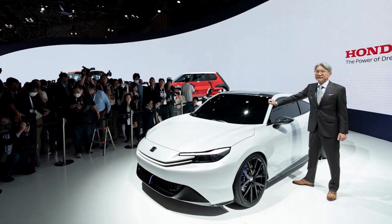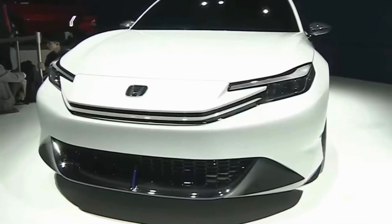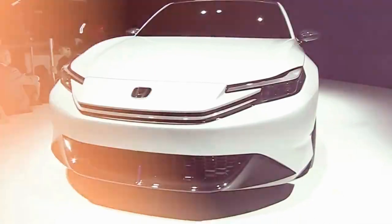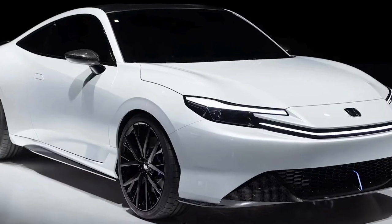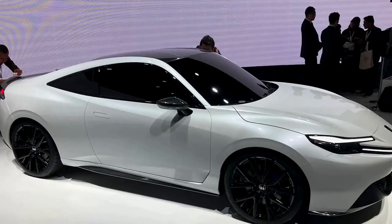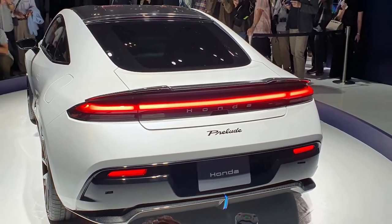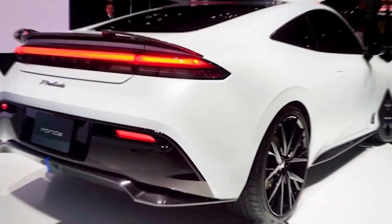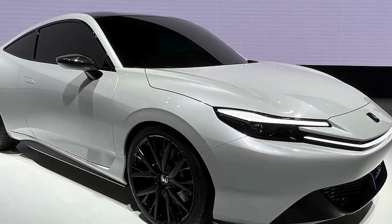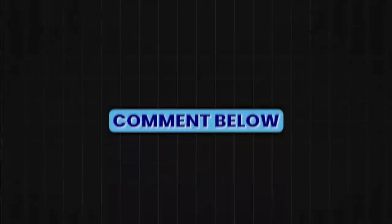The 2024 Honda Prelude concept is more than a mere revival. It's a testament to Honda's commitment to innovation and performance, infused with the promise of electrification. The Prelude is poised to once again redefine what a sports coupe can be. With a heritage of reliability and the allure of modern technology, the Prelude concept is set to turn heads and carve a new path for Honda in the sports car domain. Do you like the new Honda Prelude? Let me know in the comments below.